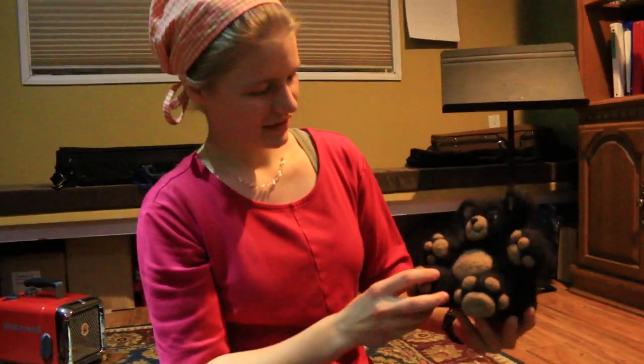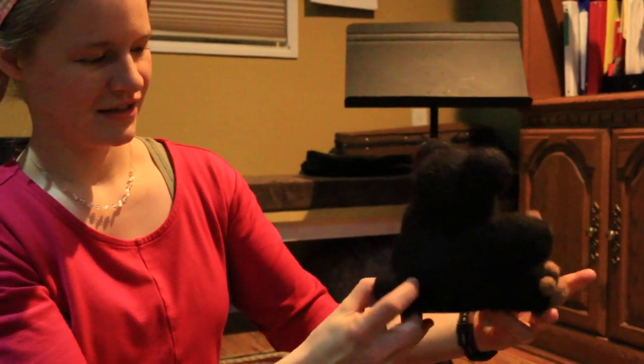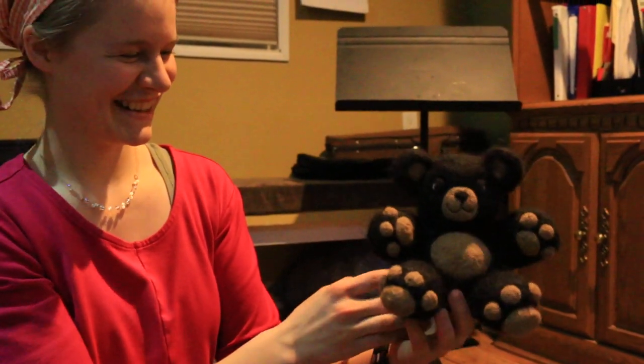And then this one — he is also one of the latest ones I've made, and this guy would be $40.